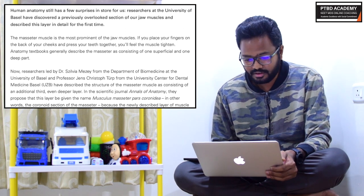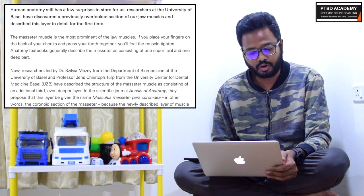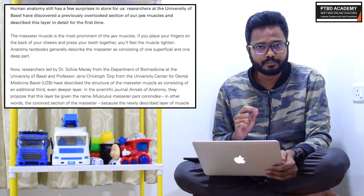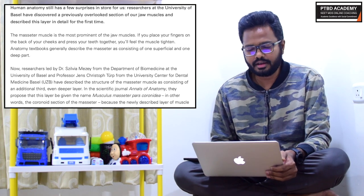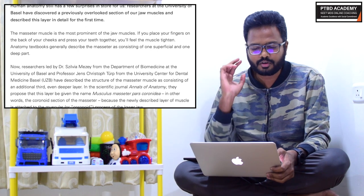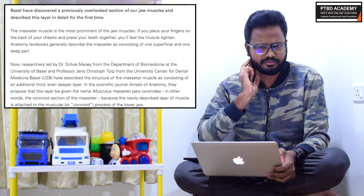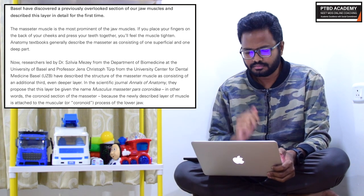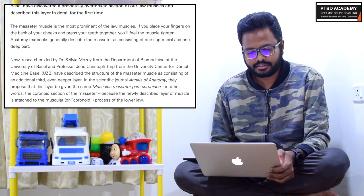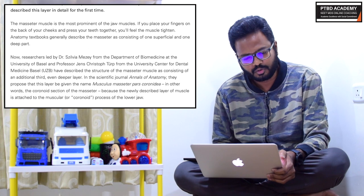Researchers at the University of Basel have discovered a previously overlooked section of the jaw muscles and described this layer in detail for the first time. The masseter muscle is the most prominent of the jaw muscles — if you place your fingers on the back of your cheek and press your teeth together, that is clenching, you can feel the masseter muscle tighten. Anatomy textbooks generally describe the masseter as consisting of one superficial and one deep part.